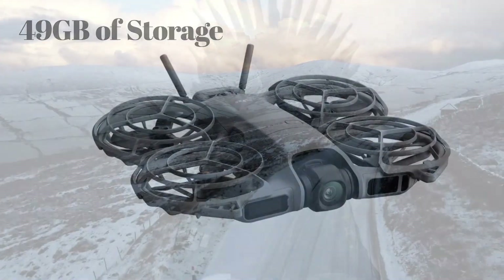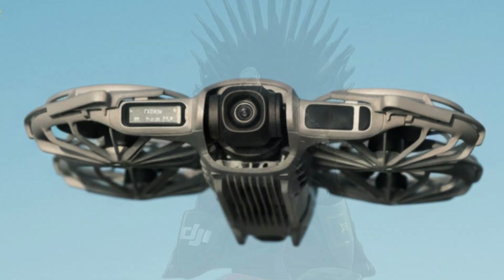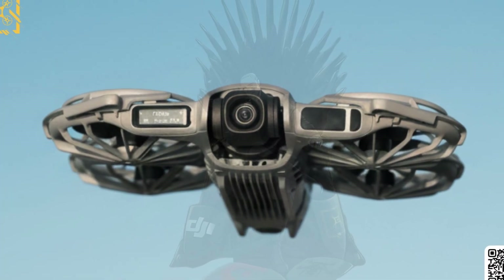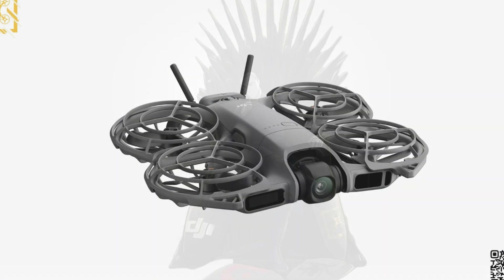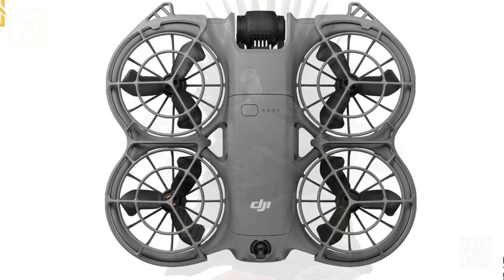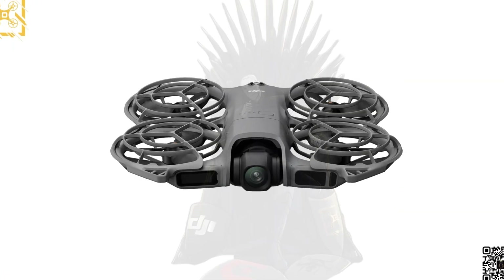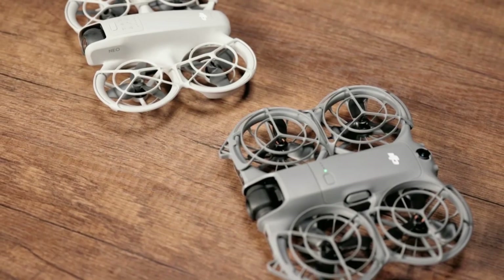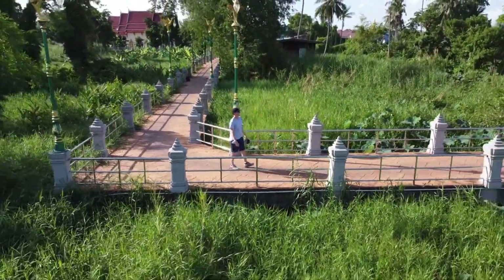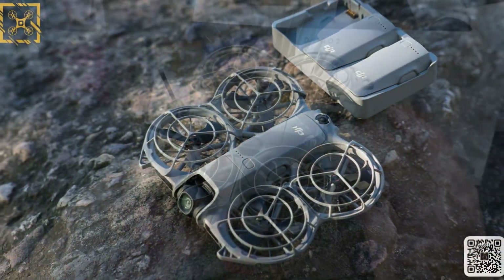It's playful yet polished. Internally, the NEO 2 now carries 49 gigabytes of storage — double the original. No SD card slot, but enough room for hours of 4K footage. With 80 megabytes per second Wi-Fi transfer speeds, offloading clips is quick and painless. New propellers make the NEO 2 noticeably quieter, with a softer tone that blends into ambient noise. It's still audible, but far less intrusive than most sub-250g drones. The entire experience feels more refined — less like a toy, more like a professional tool shrunk down to pocket size.